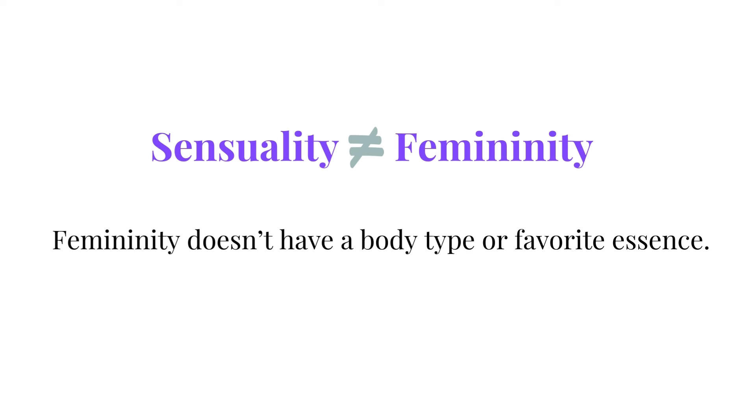Essence can be difficult to define because it is so intangible. I hope this video helped decipher what the natural essence is and how it manifests in the people who have it. As we dive deeper into these essence analyses, I'd be remiss if I didn't discuss the following.